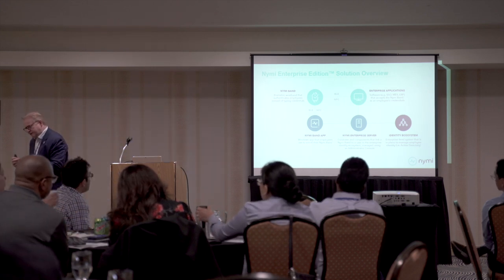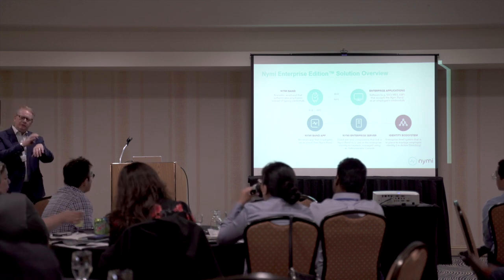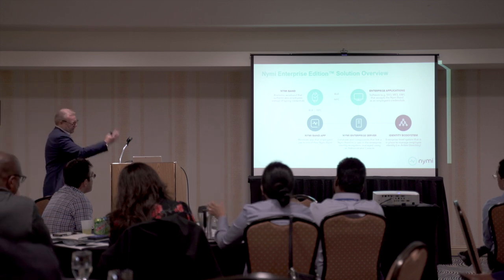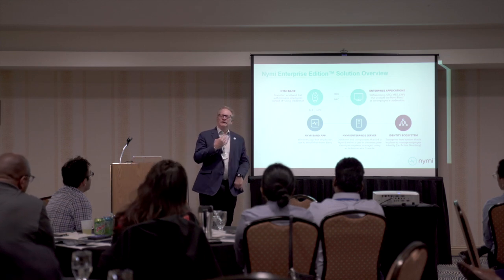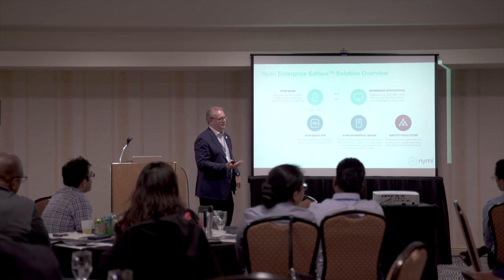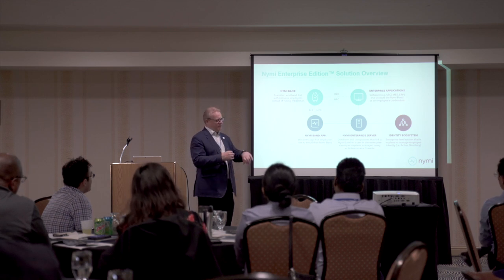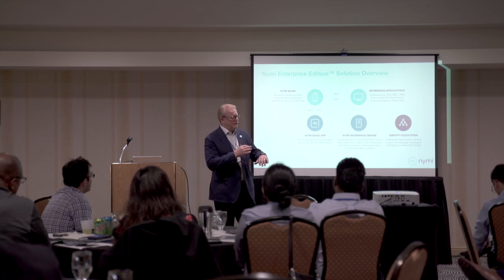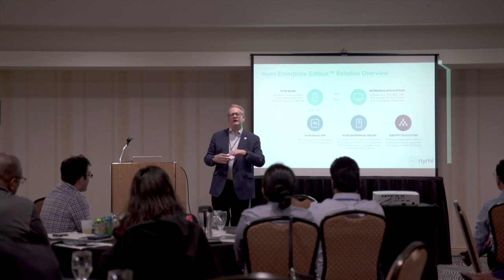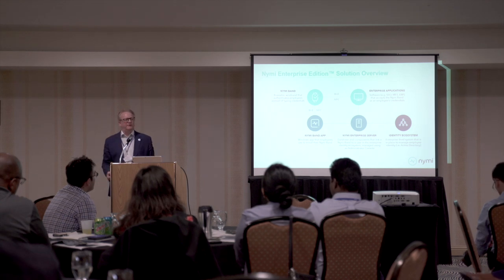I'll just put the slide up to emphasize it's more than just a band. There's back-end service software and client software, so this is an enterprise security solution. When the band is being used, we are continually monitoring that it is the correct band associated to the user, that they have authority and permission to use it. These elements all work together to provide this closed-loop security solution.